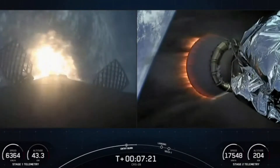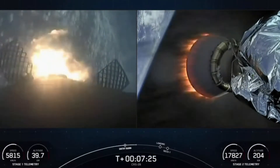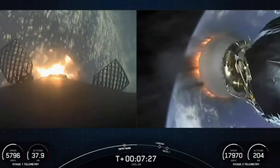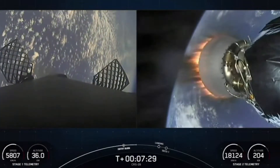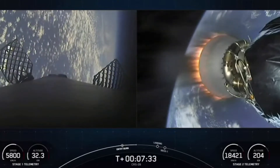There's that callout for stage one entry burn startup on the left side of your screen. The second stage is continuing to take our Dragon spacecraft to orbit. The entry burn is the first of two burns that the Falcon 9 booster performs before landing on our drone ship. Stage one entry burn shutdown confirmed.